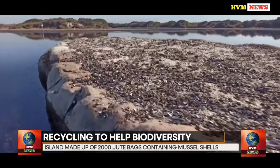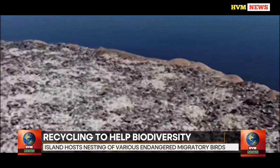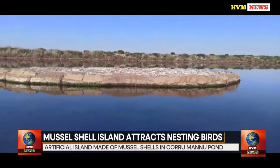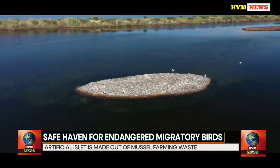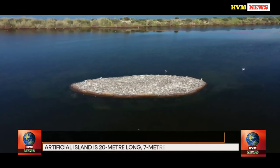The island has a surface layer consisting of connective tissue from mussels and crushed shells. Since its founding, it has started to serve as a nesting site for endangered migratory birds including the small tern, common tern, sandwich tern, rosy gull, and black-winged stilt. Several bird species can now breed during their migration from Africa to Europe without running the risk of being attacked by wild or stray animals.